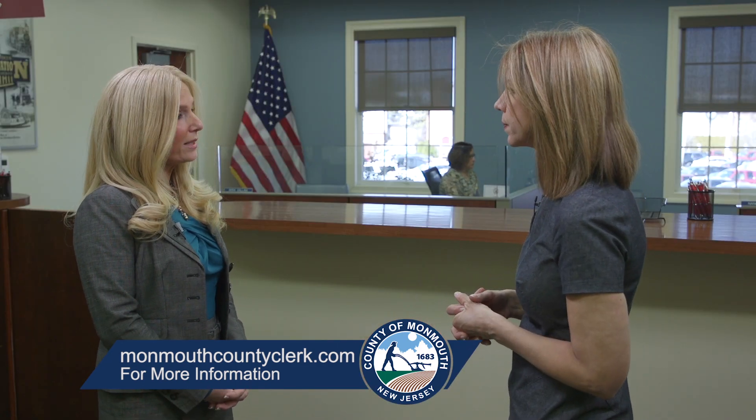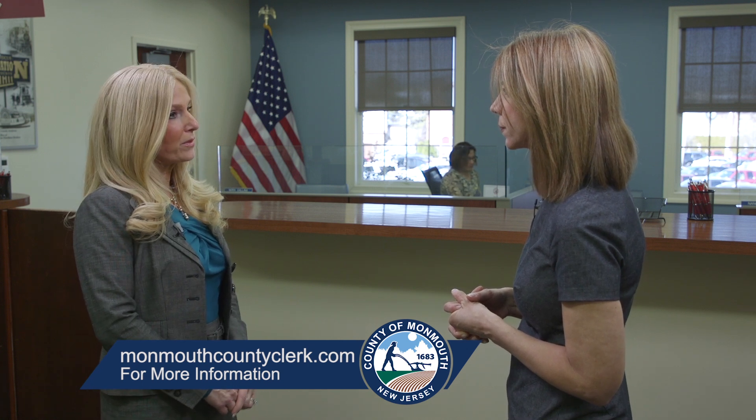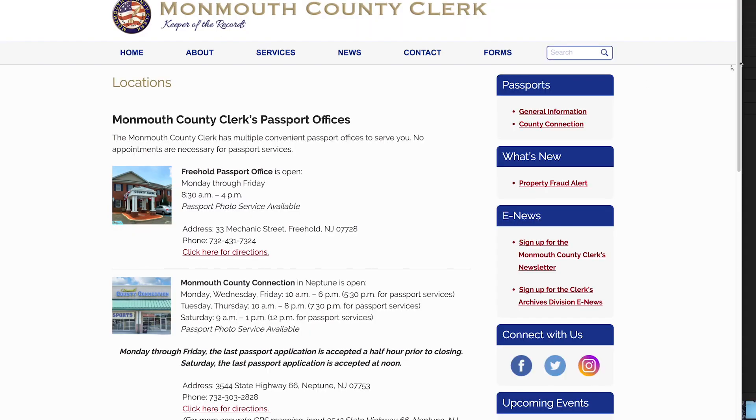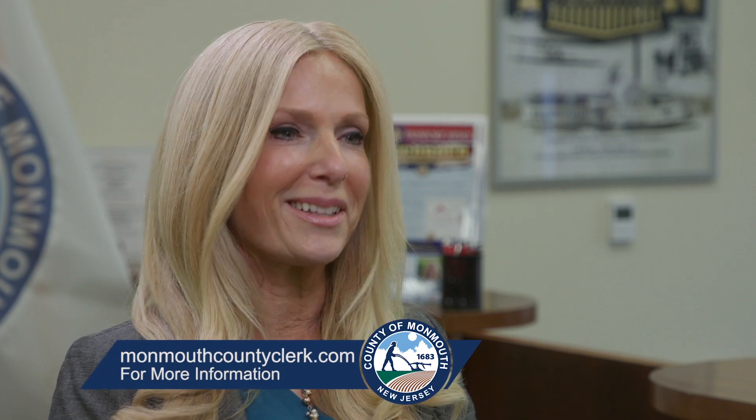When people come in, they ask a lot of questions — a woman just came in asking questions about her children. There are different rules for each person. You can go to www.monmouthcountyclerk.com. We have a new upgraded website, and you can just click on the link for passports — it's very clear. All of the information is provided right there: all of the requirements, all of the documents, all of the processing fees, everything you need is on the website. You can also call one of our two locations to get the information.